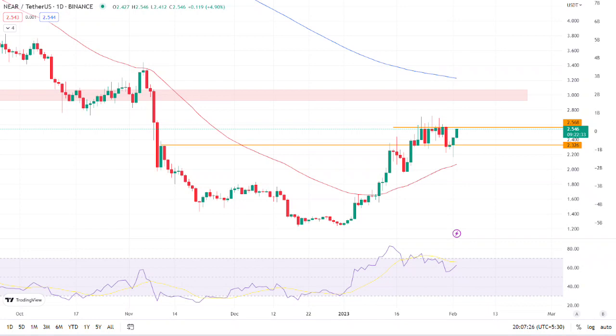The token is trading between its key moving averages of 50 and 200. The red line is the 50 EMA and the blue line is the 200 EMA. The token is expected to break out of the consolidation zone upward and continue the bullish momentum.